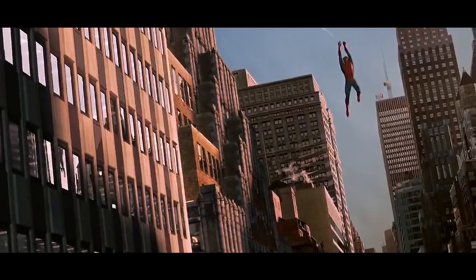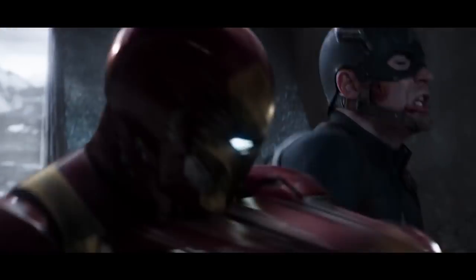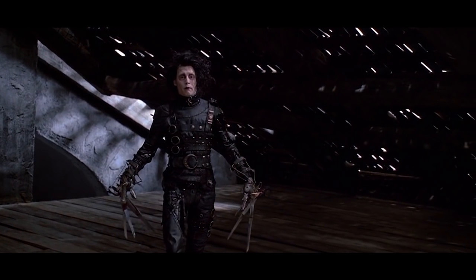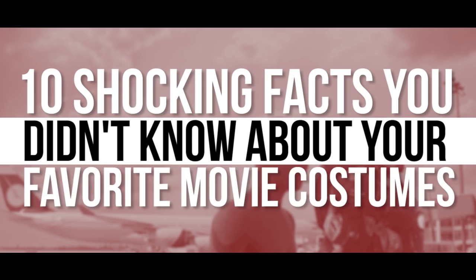The reality, however, is slightly more complicated. It takes more than just the clothing and a hint of makeup to make a costume come alive. Whether the outfit is CGI or handcrafted by a costume designer, fans always remember the greats. Check out these 10 shocking facts you didn't know about your favorite movie costumes.